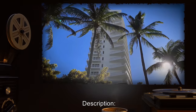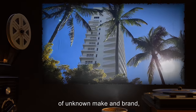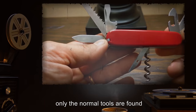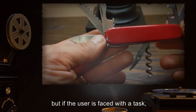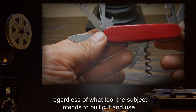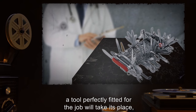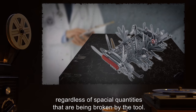Description: The item appears to be a regular multi-tool, of unknown make and brand, found in Florida. At first glance, only the normal tools are found — screwdriver, knife, can opener, etc. But if the user is faced with a task, regardless of what tool the subject intends to pull out and use, a tool perfectly fitted for the job will take its place, regardless of spatial quantities that are being broken by the tool.